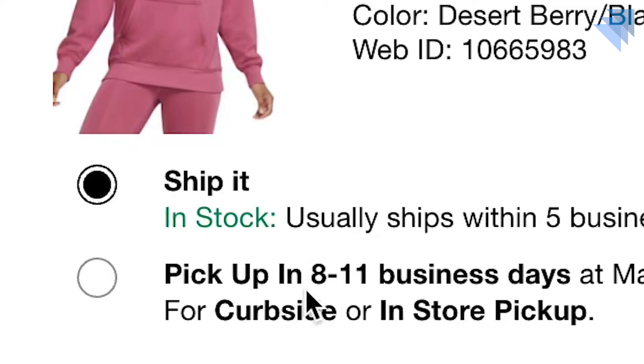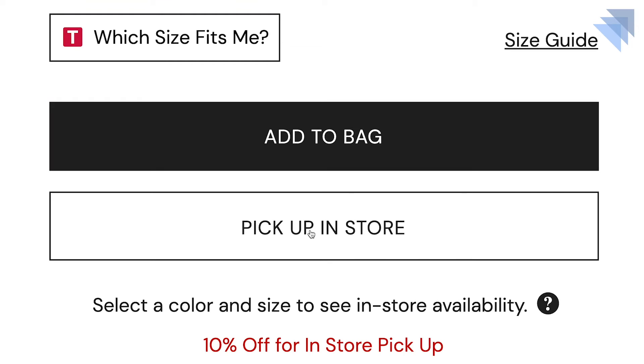The same way you provide a variety of payment options at checkout, you also need to provide a variety of fulfillment options. While some brands offer in-store pickup at their corporate locations, they still have trouble deploying in-store pickup with their external retailers.